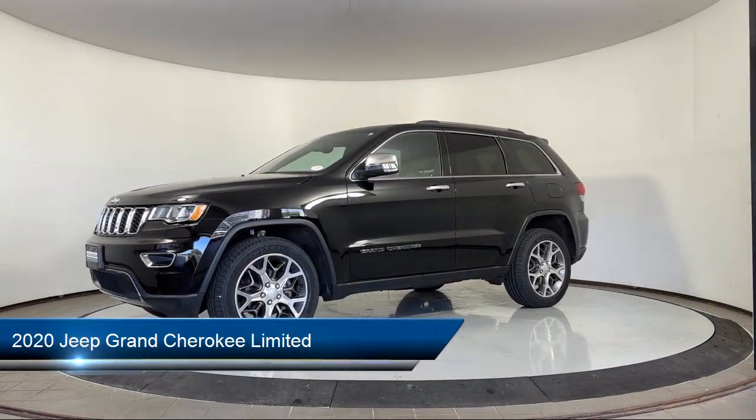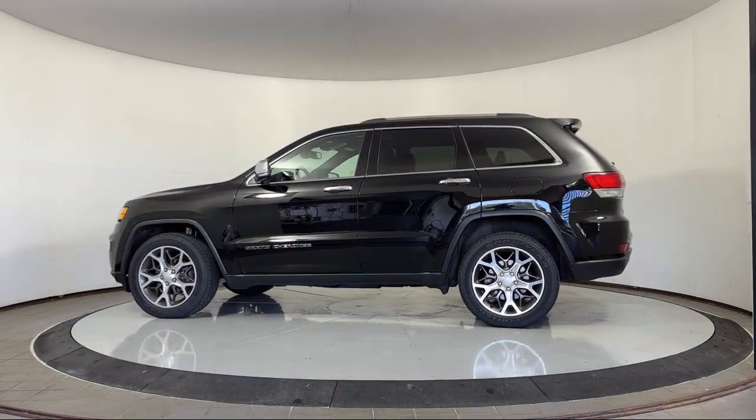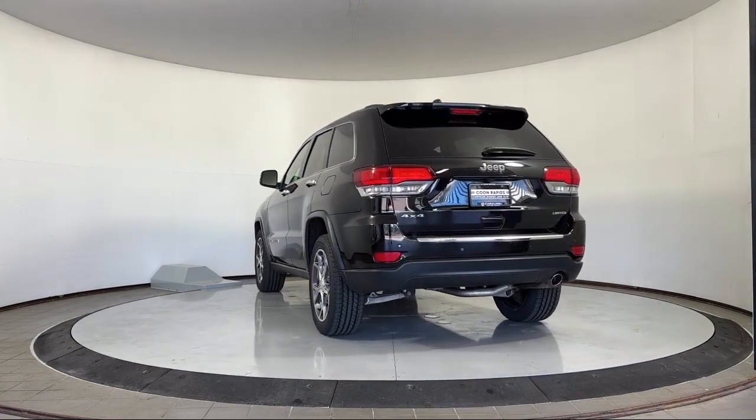It comes equipped with navigation, Quadra-Trac 2 4WD system, Apple CarPlay and Android Auto, keyless entry, garage door transmitter, Sirius XM Guardian emergency communication system, and a roof rack.